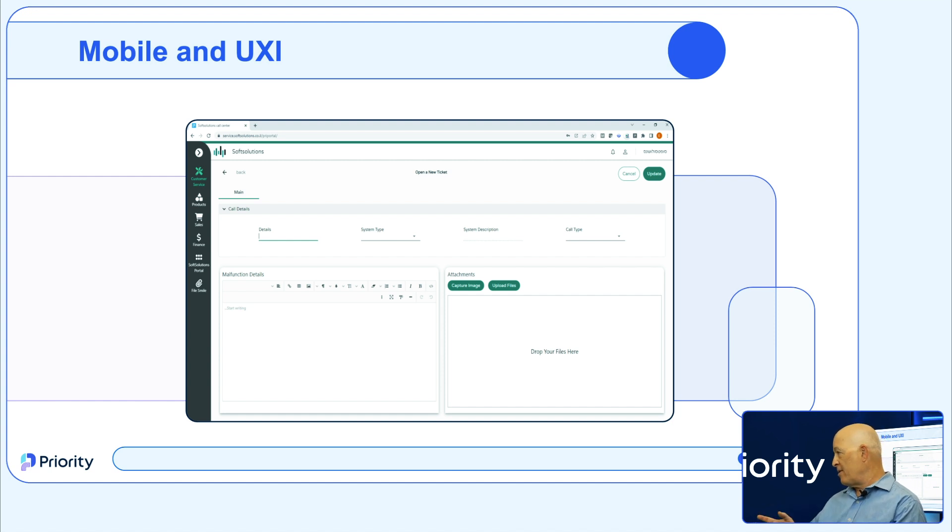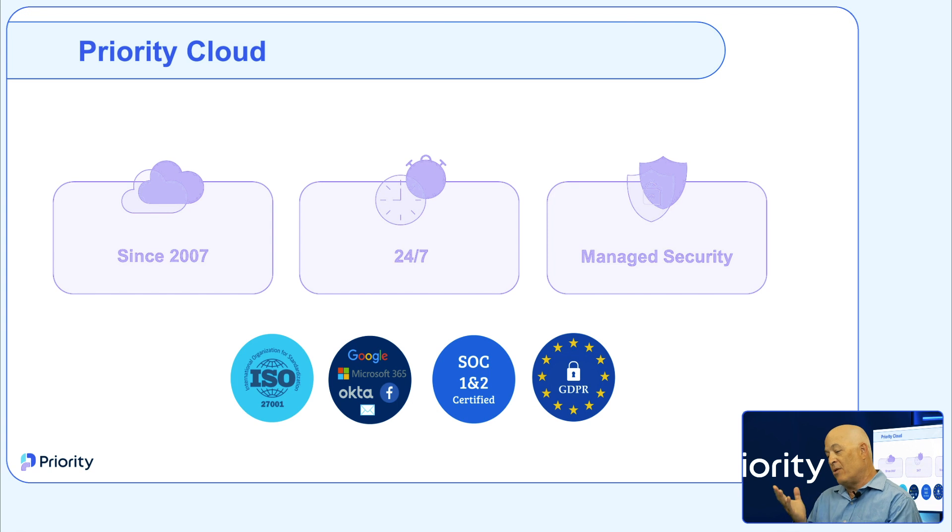Now let's move to the cloud. Those who've been around a while remember that moving to the cloud was once something people were afraid of — they didn't know if it was safe. Today, everything is in the cloud, and it's probably more secure there than elsewhere.